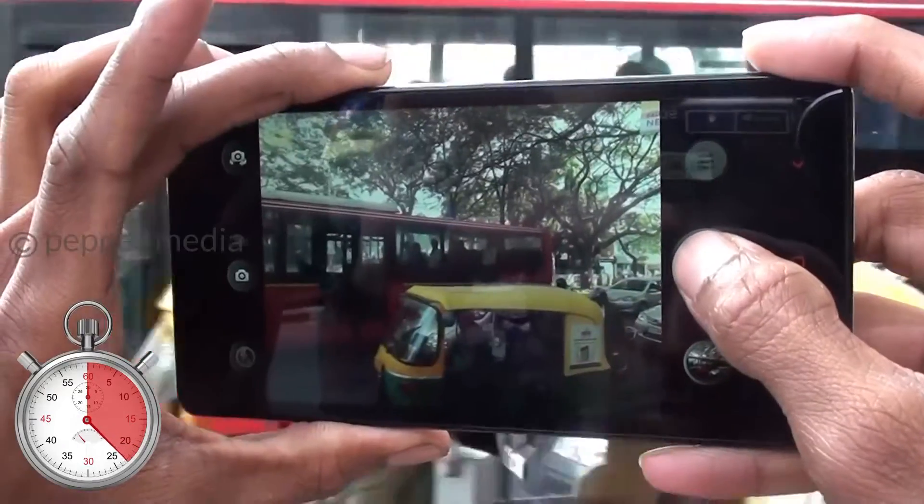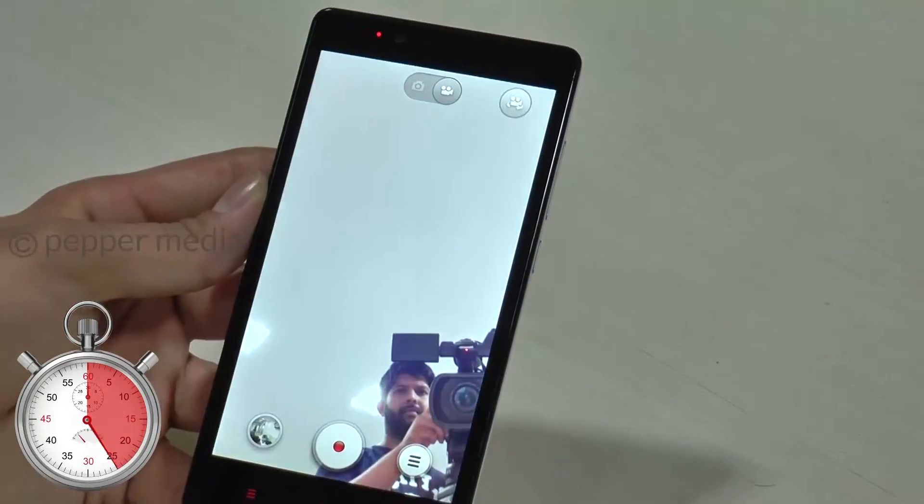The rear camera shoots good pictures with great detail. The front camera clicks high quality selfies and video quality was pretty good.